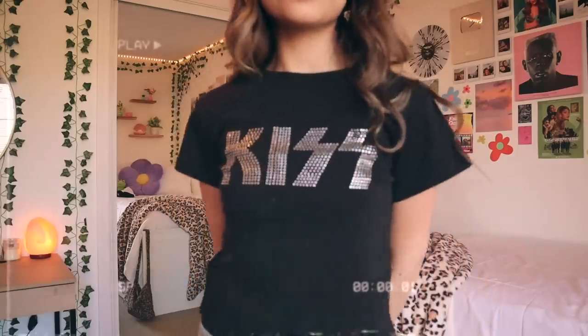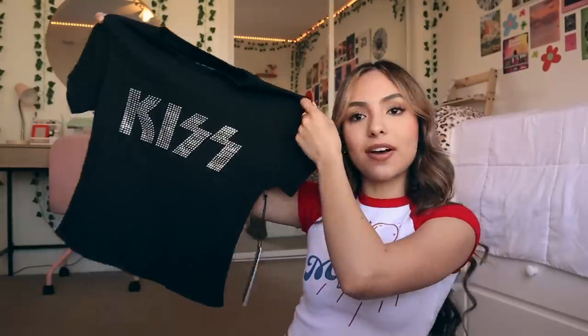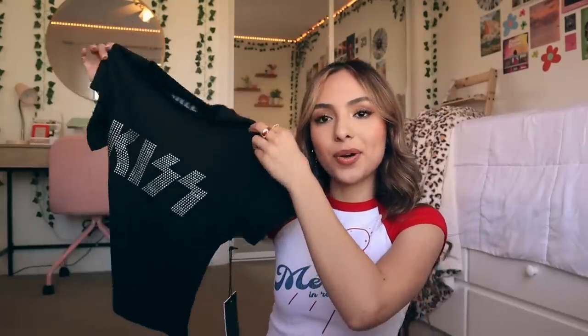Next I got this KISS t-shirt. It's bedazzled, which I think is really cute — it definitely gives me early 2000s vibes. I also love the fit; it's such a little mom t-shirt. You'll see what I mean in the try-on part. Next I got this black skirt — I think it would look really cute with the top I just showed or the black tank top I showed earlier.